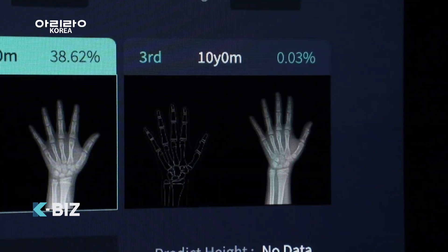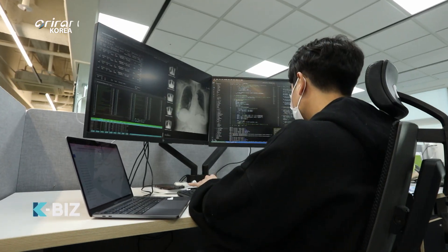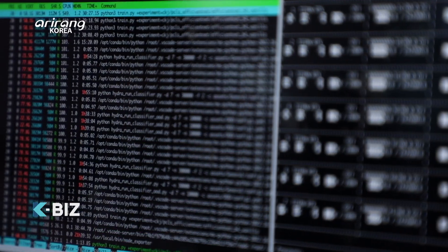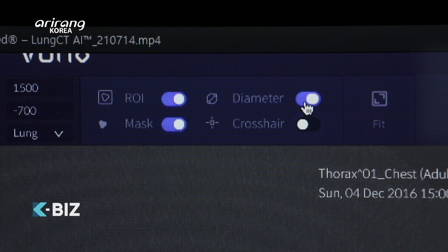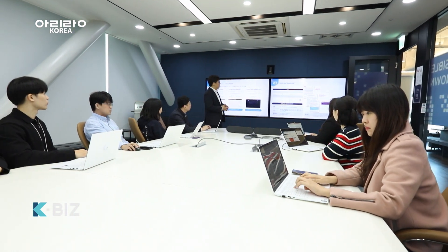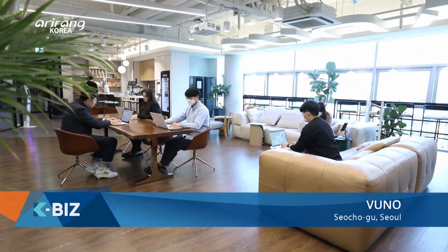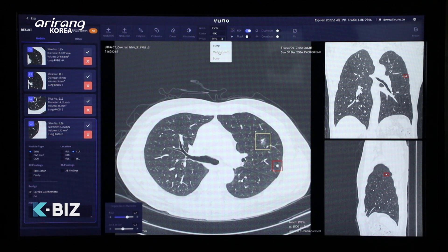Along with the continuous growth of digital healthcare technologies, the medical sector has also faced rapid changes. VUNO is a company that develops medical imaging equipment based on AI technologies. Located in Seocho-gu, Seoul, researchers specializing in AI have gathered to develop innovative software for the medical sector and bring new changes to the medical imaging market.